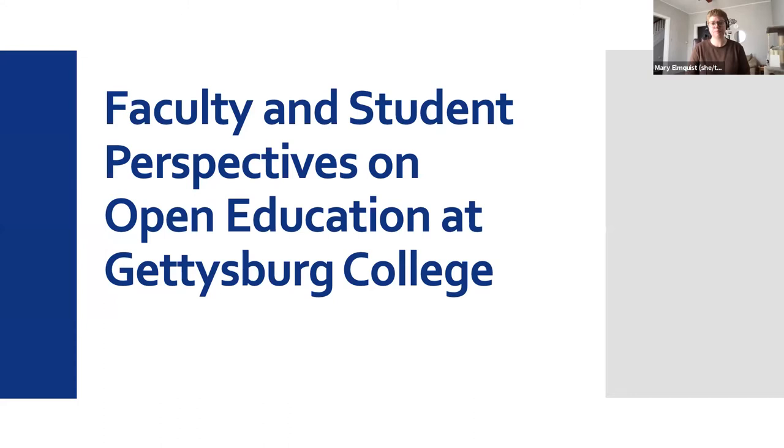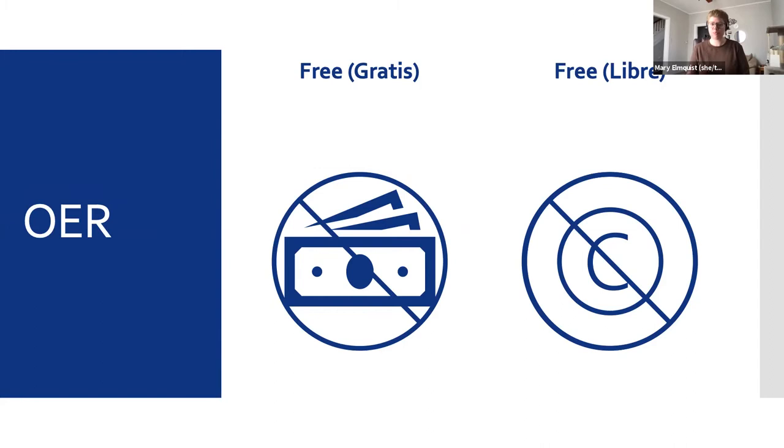To start, I'd like to give a quick definition of OER for those who aren't super familiar. OER are textbooks and other course materials, like homework software, test banks, etc., published openly and made available freely. What this means is that OER are available for no cost digitally, although some open textbooks are also available in low-cost print versions, and they're free from copyright restrictions. That latter bit means that OER are often fully adaptable to suit the needs of your courses and your students, something that some of our panelists will elaborate more on today.